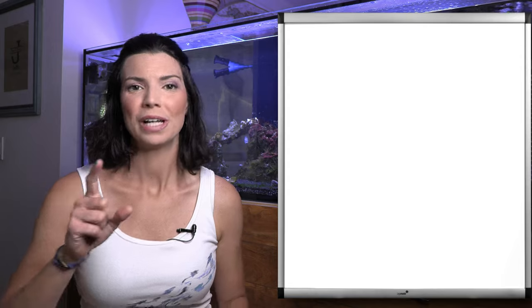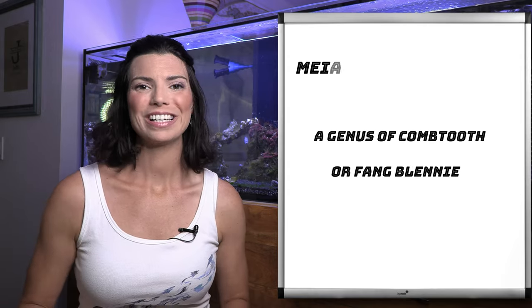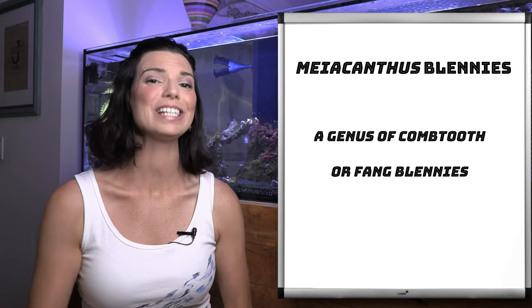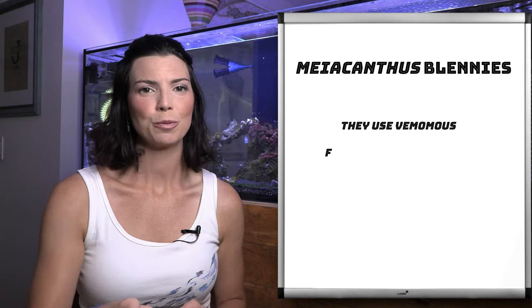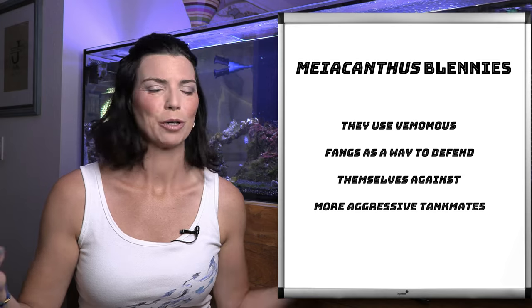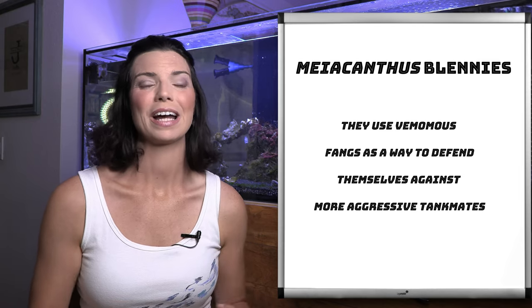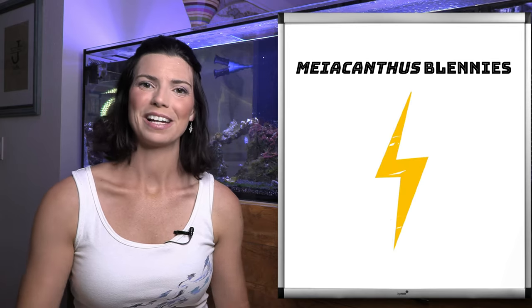Now before I get into it, I want to let you know that some of these blennies we're talking about today are actually considered fang blennies — obviously because they have fangs, and those fangs are venomous. They use these as a method of self-defense, so you should be safe when handling them. They're probably not intentionally going to bite you, but they use it as a self-defense mechanism, so use caution. If a blenny is a fang blenny, I'm going to let you know and I'll be denoting it as I usually do.